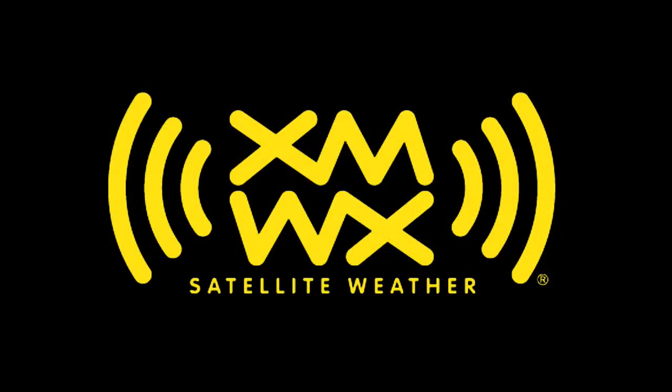This video has been brought to you by XMWX Satellite Weather. See us at NBAA 2009 in booth 5359.